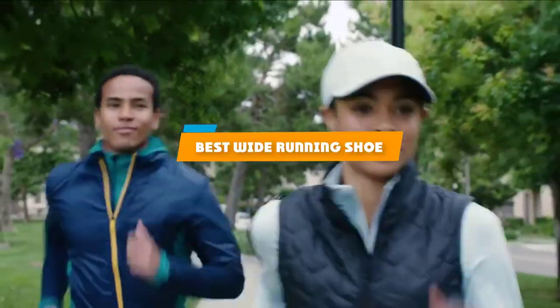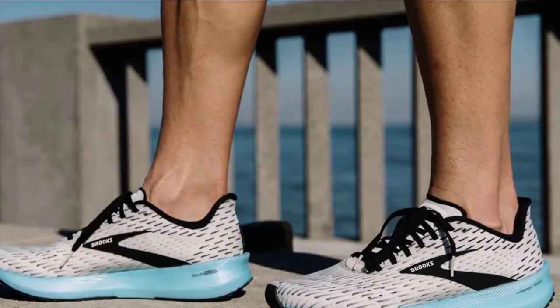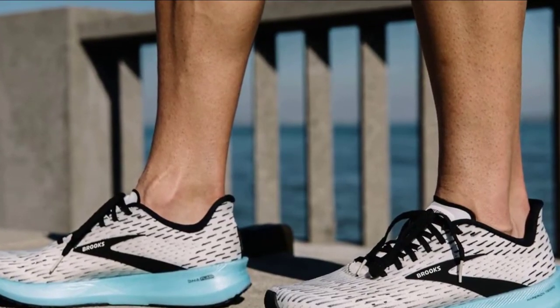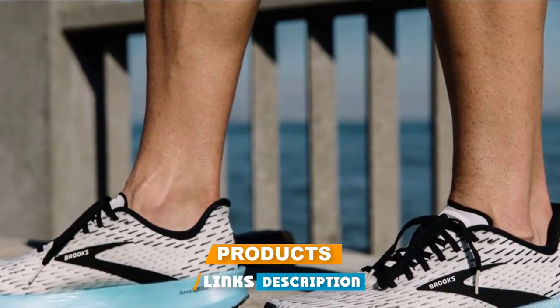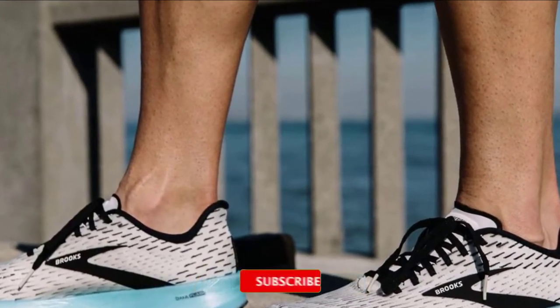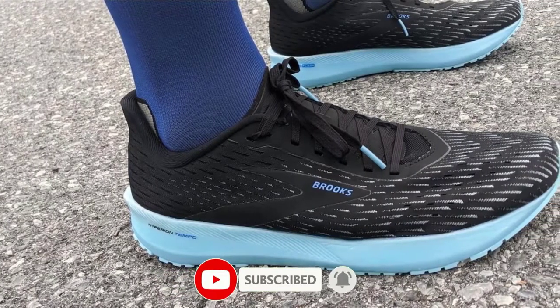If you're looking for the best wide-running shoe, here's a list you must see. We made this list based on our personal preference and sorted it based on their features, prices, quality, durability, and reputation of the manufacturers and customer feedback. We've included options for every type of customer. So let's get started.